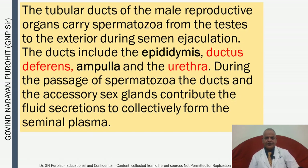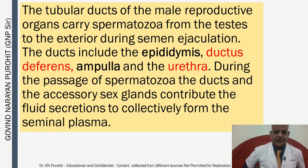The tubular ducts of the male reproductive organs carry the spermatozoa from the testes to the exterior during semen ejaculation. The ducts include the epididymis, the ductus deferens, the ampulla, and the urethra. During the passage of spermatozoa, the ducts and the accessory sex glands contribute fluid secretions to collectively form the seminal plasma.